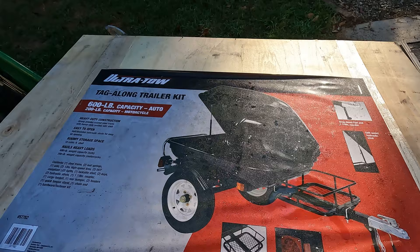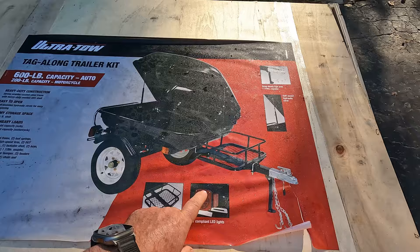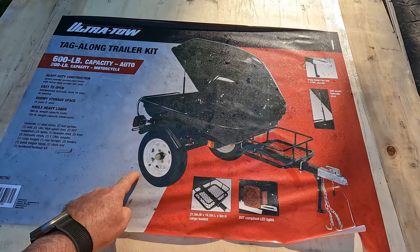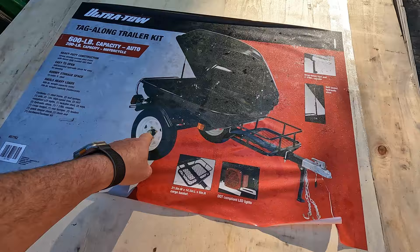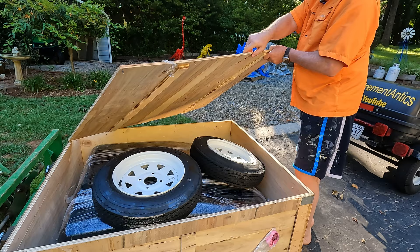We'll do an unboxing here and show you what came in the crate and how it was packed. Then I will transfer my swivel hitch over to this one. I will upgrade the tires to high-speed tires because even the label here says max speed 55 miles an hour and that's not going to work. I'll also update the bearings. Other than that, it'll be stock. Let's see what's in the box.